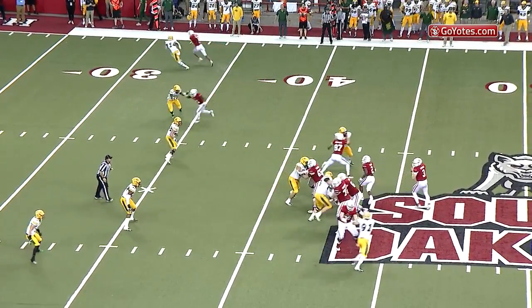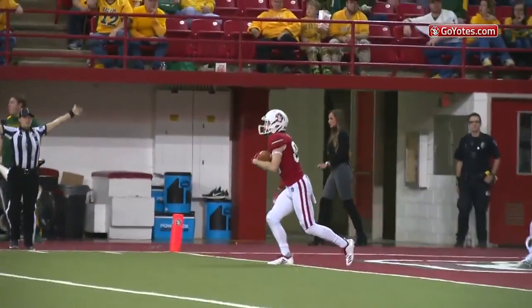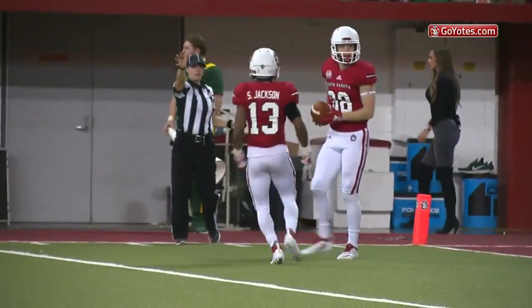1st and 10 at the Bison 40, Simmons play-action fake, looking for Levi Falk, he's open, he's got it, inside the 5 at the 3 yard line for a Coyote 1st down.